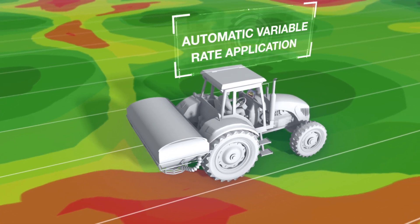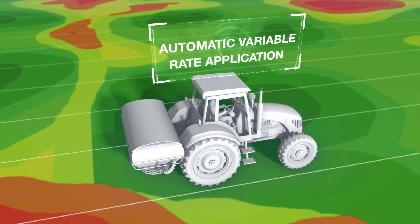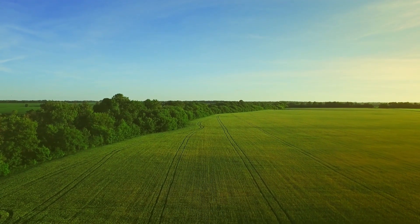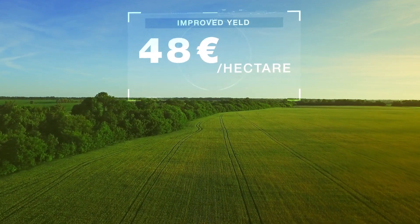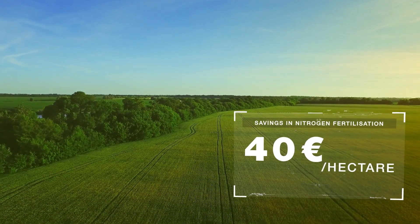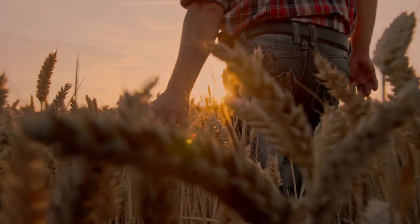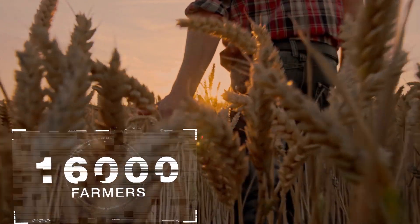This decision-making tool that optimizes fertilization is already used by many farmers. Taking the example of wheat, the farmer can earn up to 48 euros in yield savings per hectare and can save up to 40 euros per hectare using variable rate application for nitrogen fertilization. Today in France, some 16,000 farmers have already chosen FarmStar.